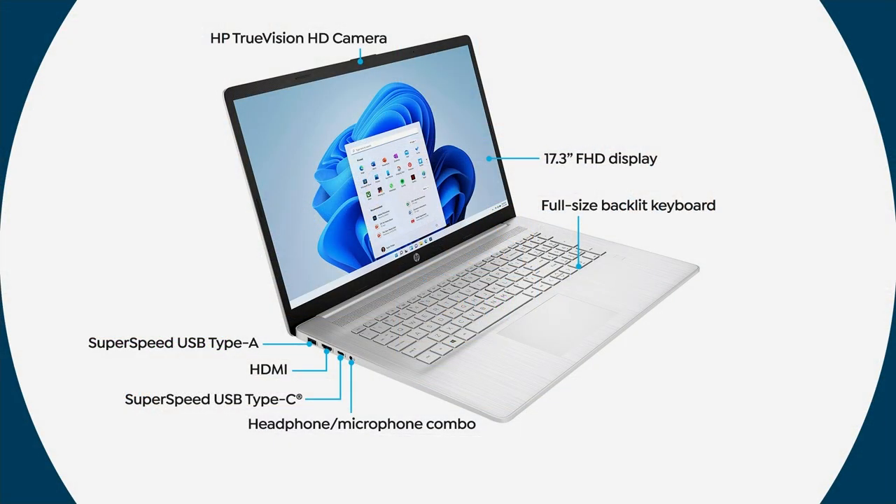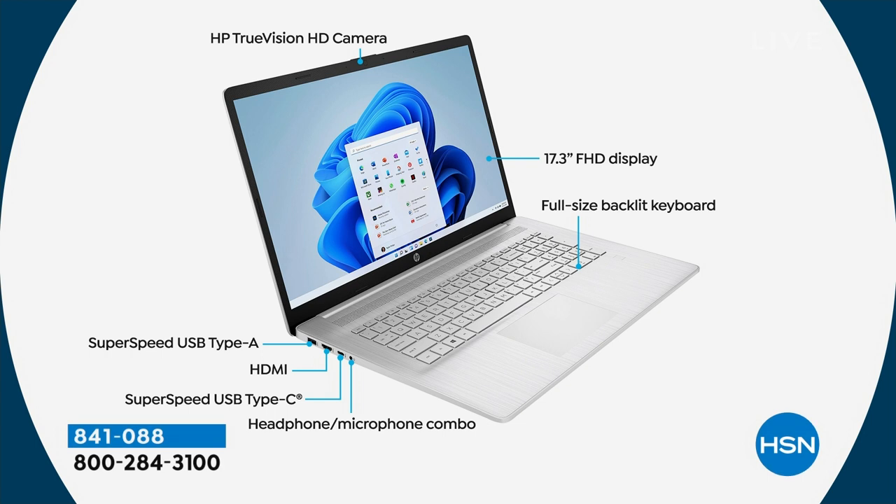Headphone and microphone combo built in, backlit keyboard, super speed USB-C port as well — so two big USB-A ports and two USB-C ports. HDMI port so you can send high definition video and audio with just one cable. This big laptop with the biggest screen size we offer is absolutely loaded.